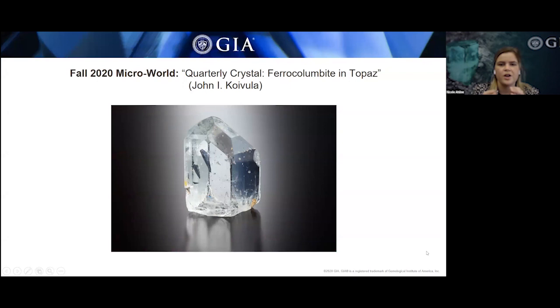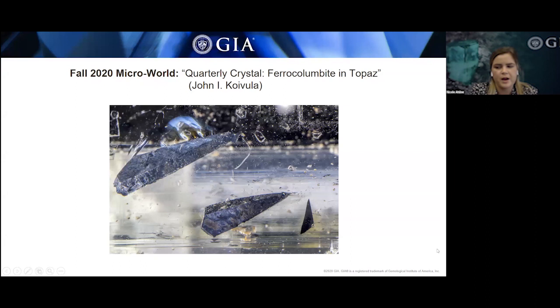The quarterly crystal for the G&G Fall 2020 issue is a 239.35-carat transparent topaz from Pakistan, from the collection of Leon M. Agee. Internally, the topaz hosts three opaque black inclusions — two larger ones and a smaller one off to the side. Raman spectroscopy was used on the smaller included crystal, being closer to the surface and producing a cleaner spectrum. The data showed a very close match to ferrocolumbite. The author concluded all three crystals were ferrocolumbite, and noted they were reminiscent of starcruisers from the Star Wars anthology — perhaps another case of pareidolia.